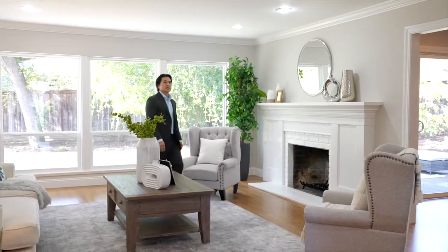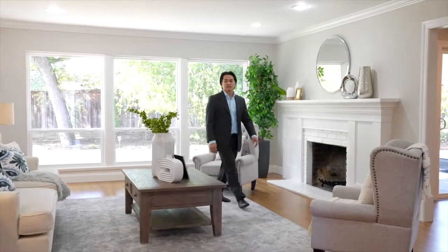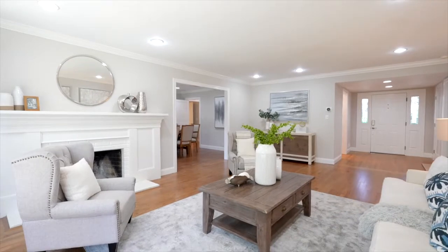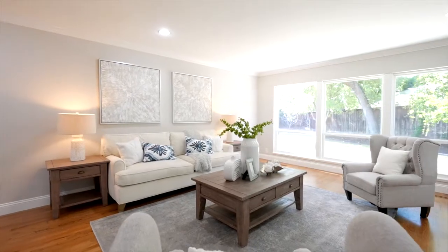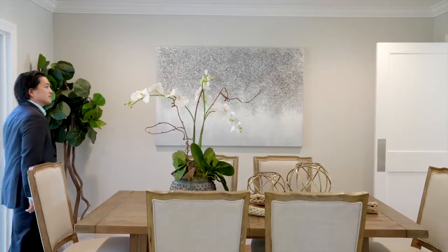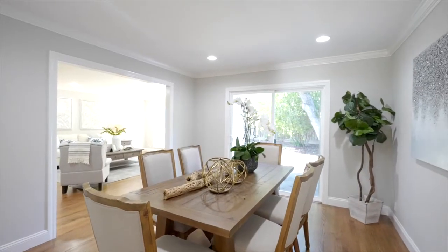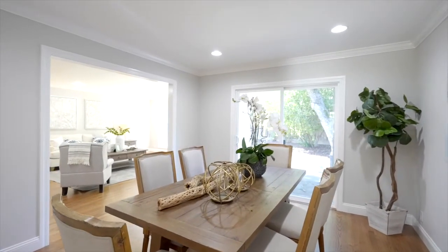Some of the highlights of this stunning home include fresh interior paint, newly refinished hardwood floors, high ceilings, hardwood floors throughout, dual-pane windows and sliding patio doors, recessed lights throughout, central air conditioning, and a remodeled family room, bathrooms, and new garage — all installed with new permits in 2019.